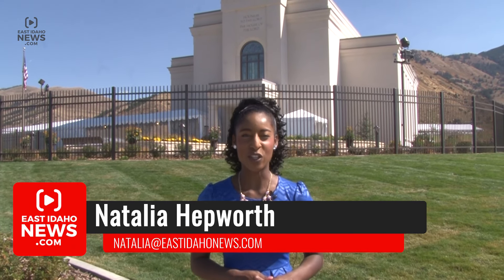I'm Natalia Hepworth here in Afton, Wyoming at the Star Valley Wyoming Temple for the Church of Jesus Christ of Latter-day Saints, and they're getting ready to open. Let's go see what's inside.